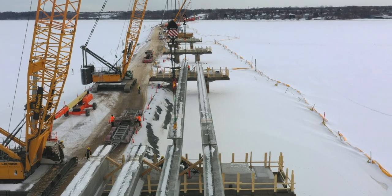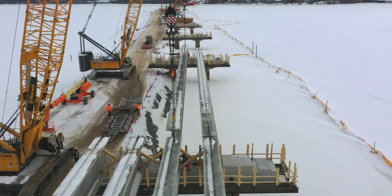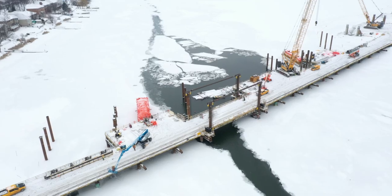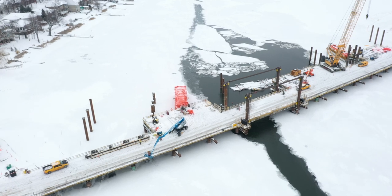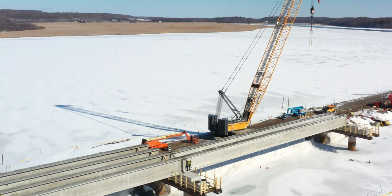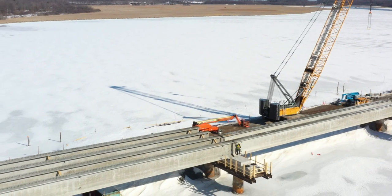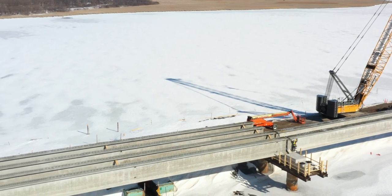It may have gone largely unnoticed, but the process of removing the material that allowed access to the piers during the pile driving phase is well advanced. It has been gradual but constant. The causeway itself will remain until the bridge is almost complete, at which point construction equipment will use the new crossing itself while completing the final phases of preparation for opening.